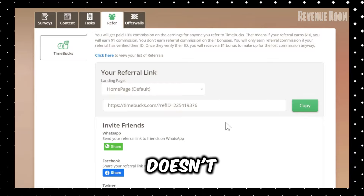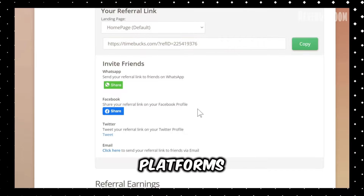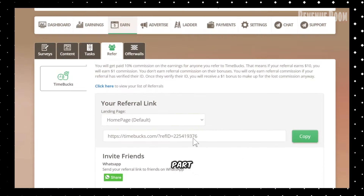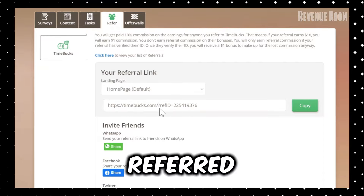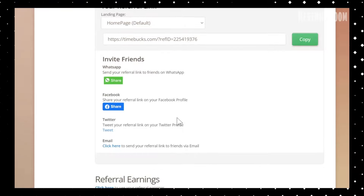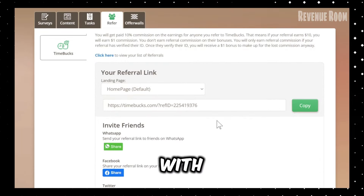It doesn't reduce their earnings. You can share your referral link on platforms like WhatsApp, Facebook, or X, formerly Twitter. The best part about this referral system is that it's passive income — once you've referred someone, you continue to earn from their activities without any extra effort. I've noticed that sharing genuine success stories and helpful tips with my referrals boosts their earnings, which in turn increases my commission.